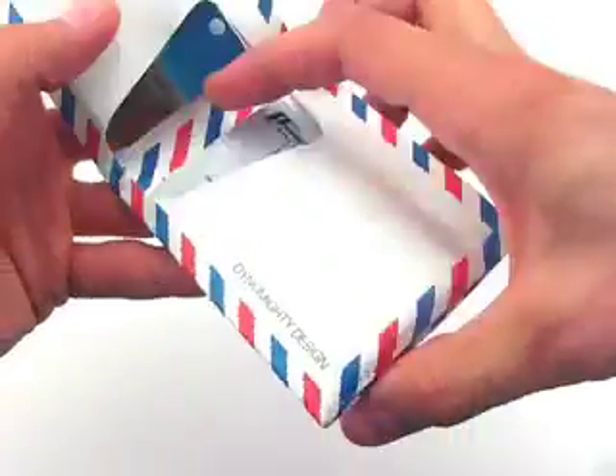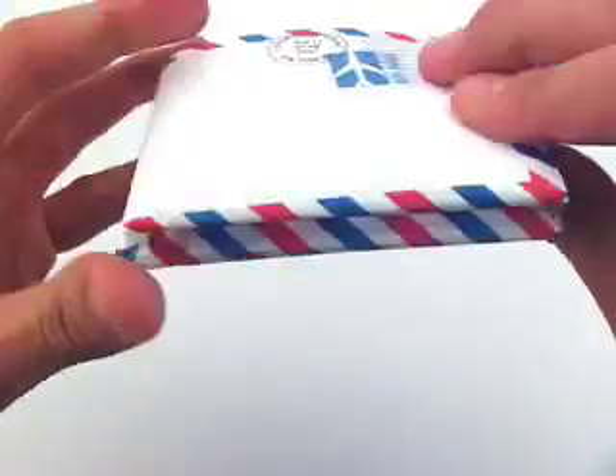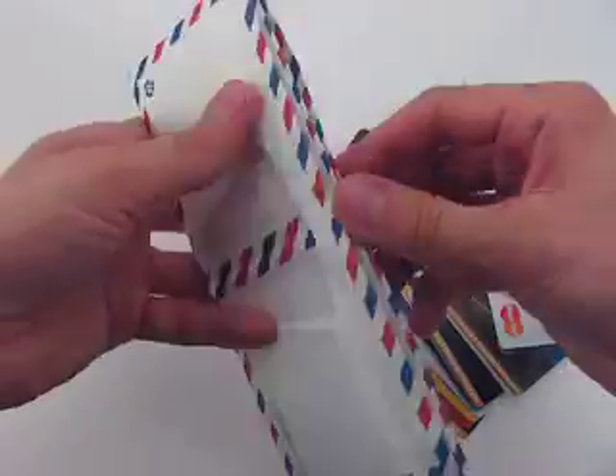Add more and get more with the Mighty Wallet — this will happen right before your eyes. As you fill the wallet it gets bigger, but it only takes up as much space as what you put inside it. If all you need to carry around is a couple of cards and cash, this wallet is also perfect for you.